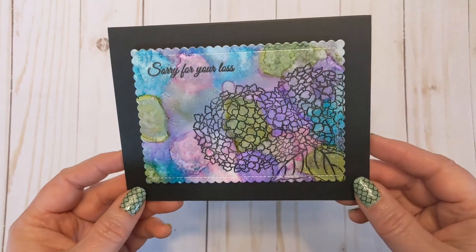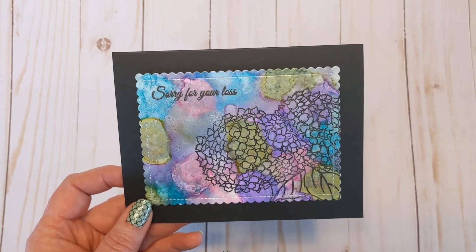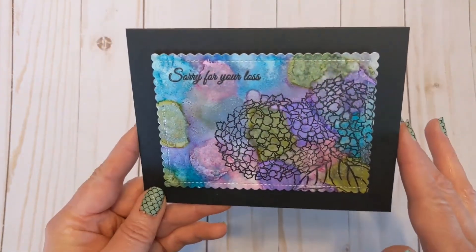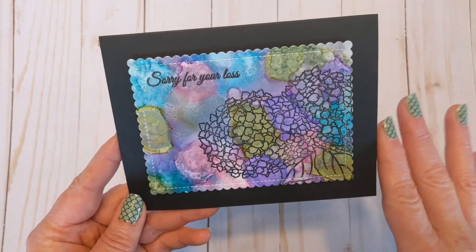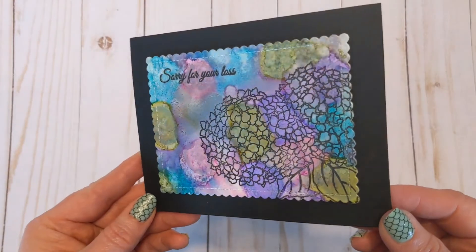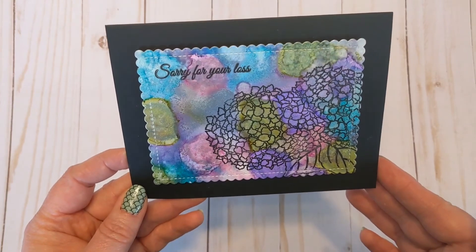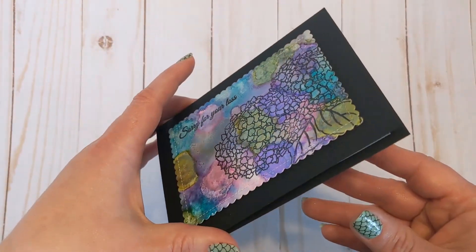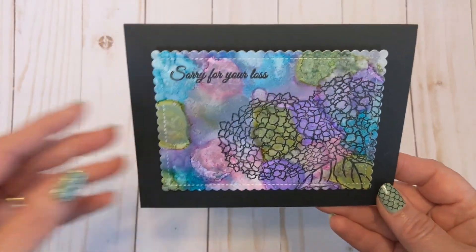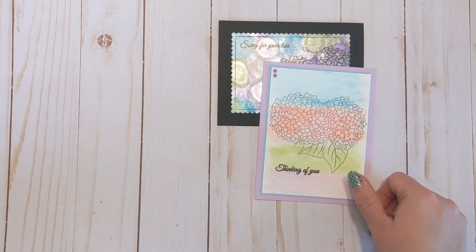Another one I'm making more samples of — I took one of my alcohol ink backgrounds using Pearl alcohol inks, which are really shimmery and pretty. I stamped the flower and 'Sorry for your loss,' cut it out with a die cut, and put it on black cardstock. It's stunning — such a nice shimmer. It's another way to use that set without having to color it. I did the other sentiment on the inside.